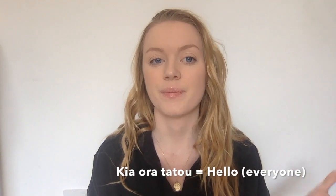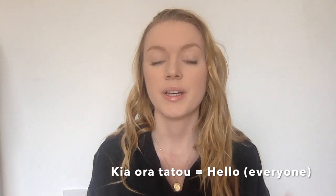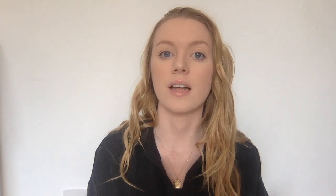The second phrase is an extension of those words, which is Kia Ora Tātou. Kia Ora Tātou means hello everyone — it's addressing a larger group of people. So if someone's standing up in front of a crowd, they might begin their speech by saying Kia Ora Tātou.